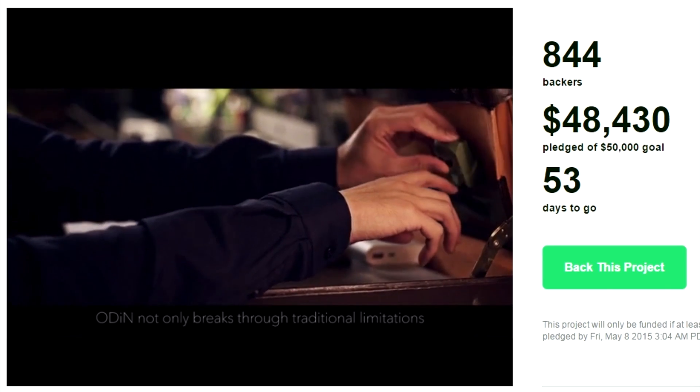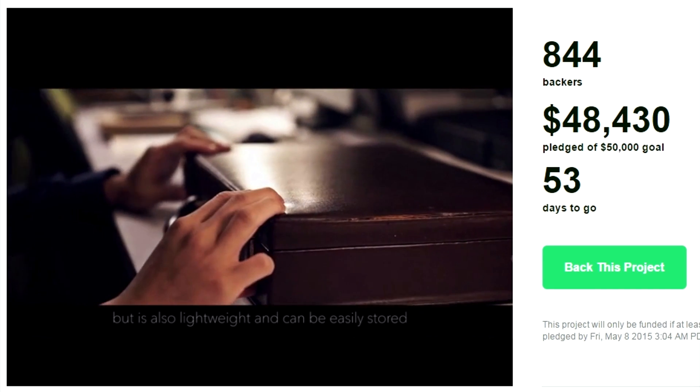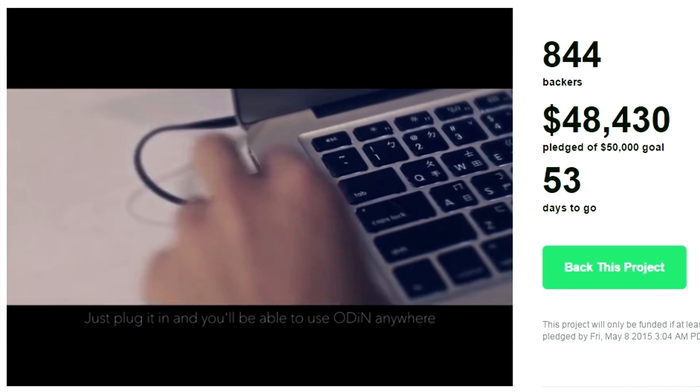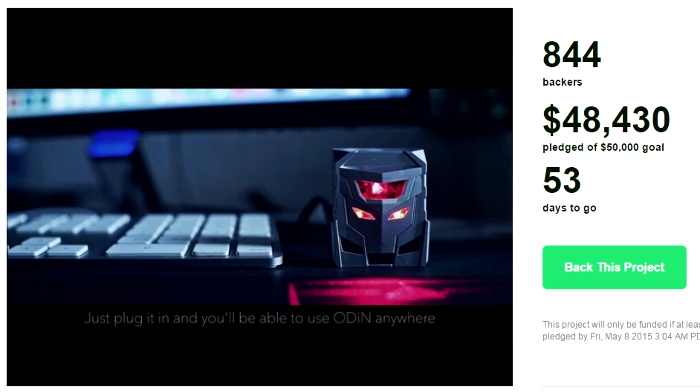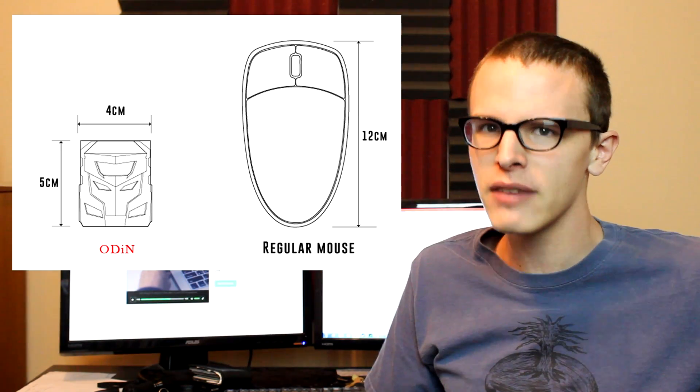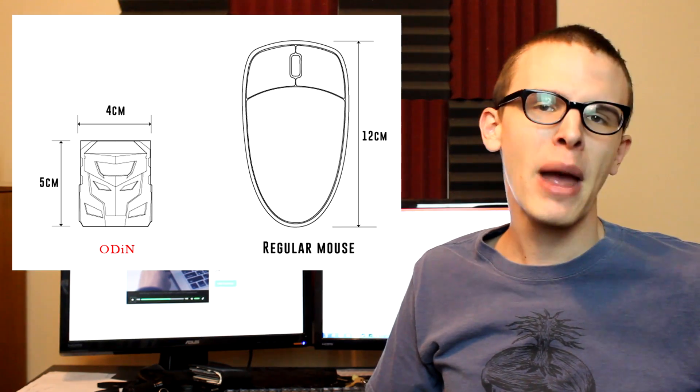Odin not only breaks through traditional limitations, but it's also lightweight and can be easily stored. Just plug it in and you'll be able to use Odin anywhere, anytime. No freaking way. The Odin is portable — it's more portable than a mouse, arguably. A regular mouse? Like three times the size of the Odin. Three times the size. Can you believe that? They've cram-packed so much technology into the Odin, you wouldn't believe it. And how do they get it into a dime-sized form like they do? I don't know how they do it. But it's incredible.